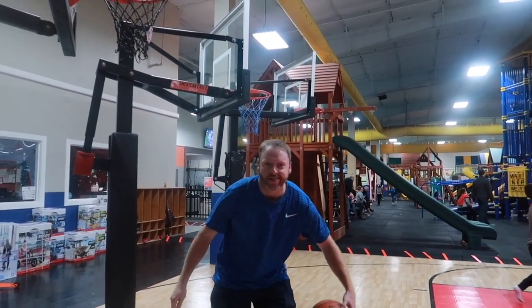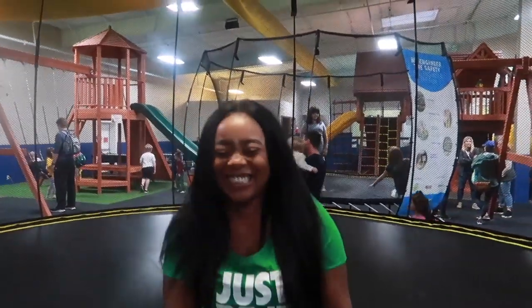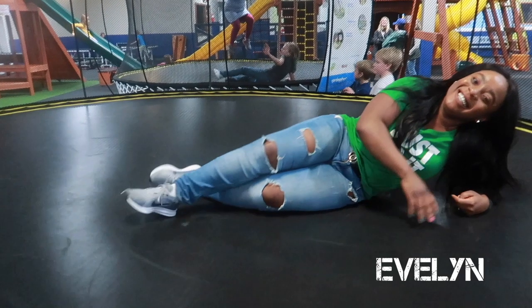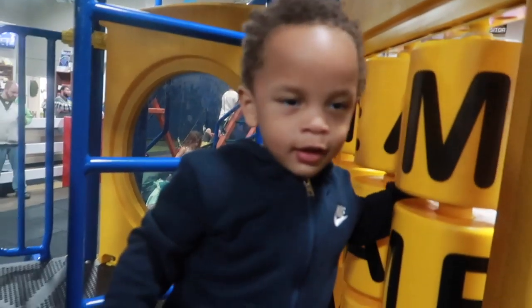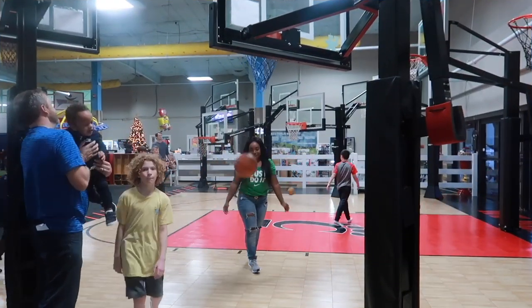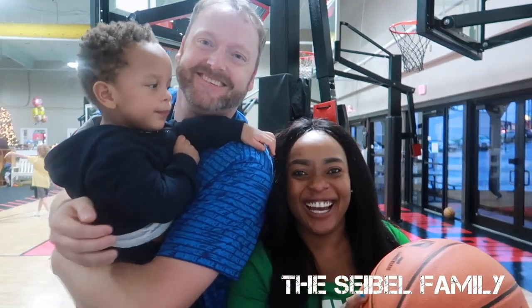Hello everyone, welcome back to my channel. Hello guys, hi! Welcome back to Sidewalls TV. How are you all doing? We're doing good.